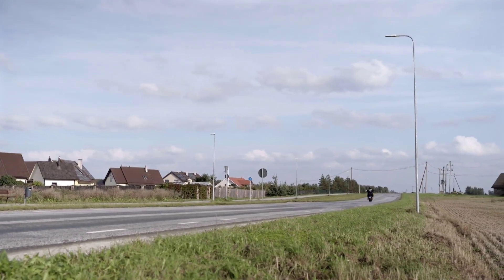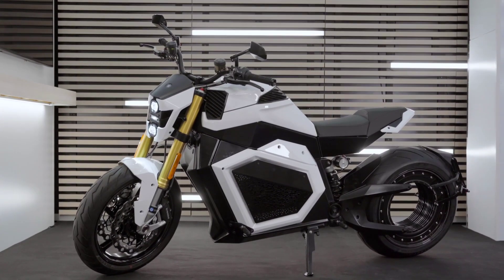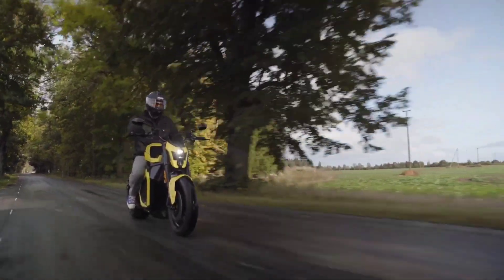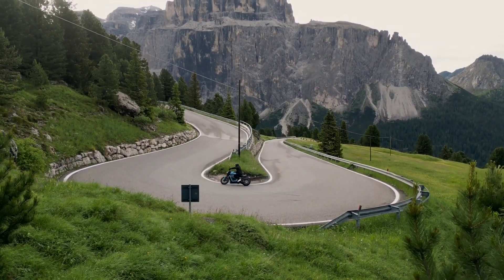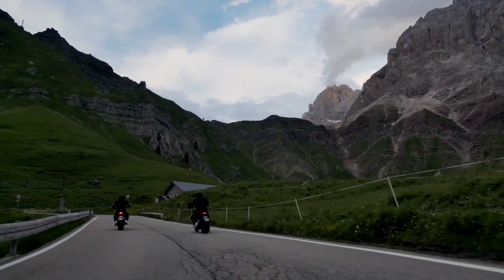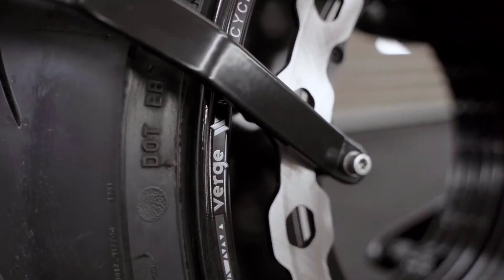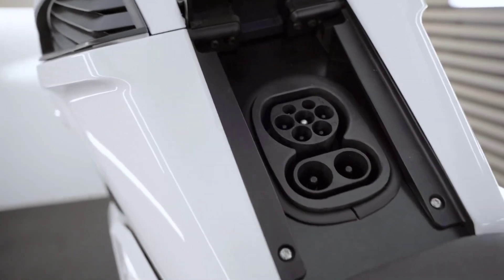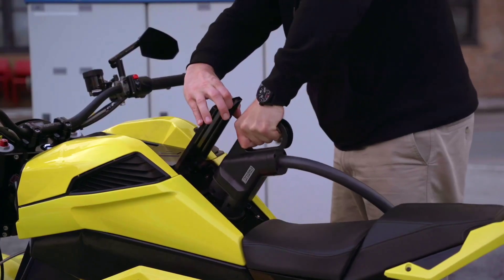Its top speed of 200 km/h and a range of up to 350 km make it perfect for both city commutes and long rides. The Verge TS Pro isn't just about speed — it's packed with advanced technology, featuring fast charging capabilities that allow you to recharge up to 80% in just 35 minutes, minimizing downtime.